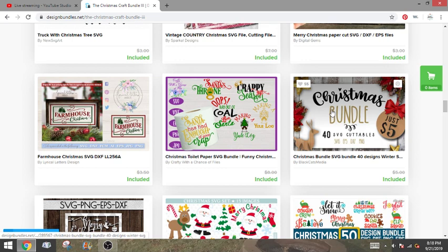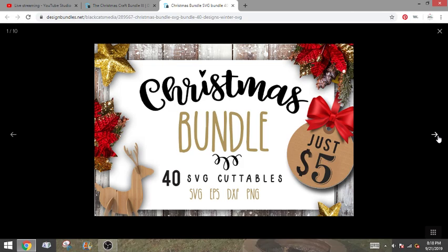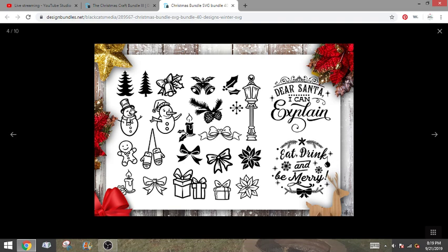This one has 40 SVGs — so this one should be a big one. Sometimes you get singles and sometimes you get huge bundles. Normally these are just $5 but you get them included for $24. Baby it's cold outside. All is calm, all is bright. These are so cute and they've got a couple different styles. This would be cute on like one of the Santa sacks. White elephant exchange — oh I like that idea. Dear Santa, I can explain. The deer are really cute — I like that they have different stances and the heads facing different ways. If you do one of these in like a buffalo plaid, people go crazy.